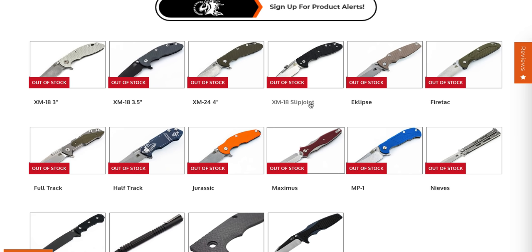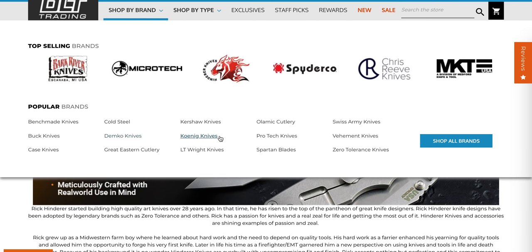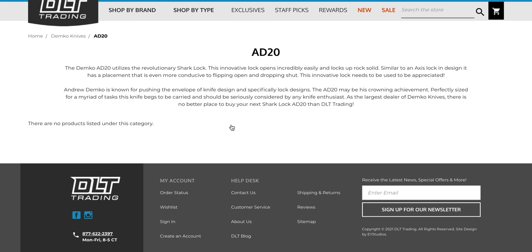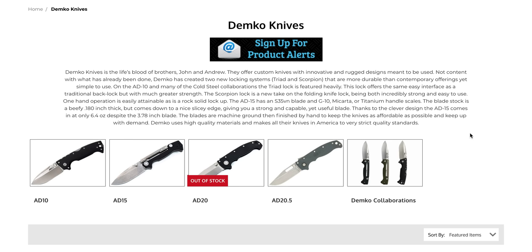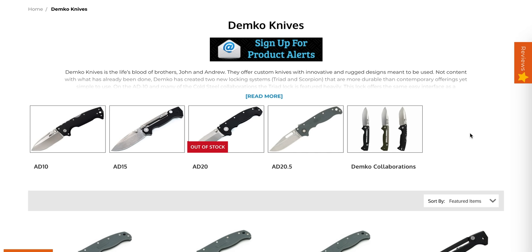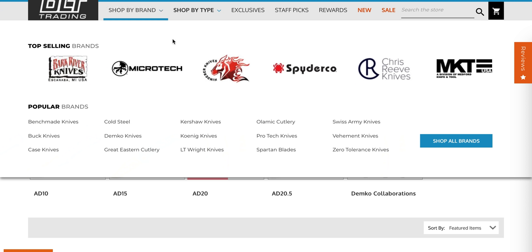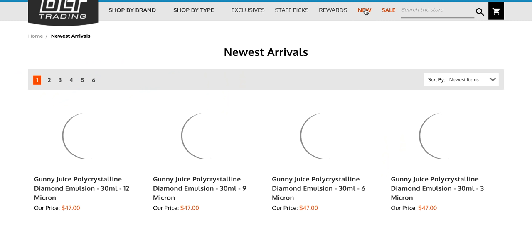I expect we're going to see some pretty big drops and probably some fairly new things from Hinderer Knives specifically from now until the end of the year. Also, there are AD20s coming - there are AD20s coming. There are none here right now, but there are definitely AD20s coming. If you're trying to get your hands on an American AD20, definitely be paying attention because those are going to be around.